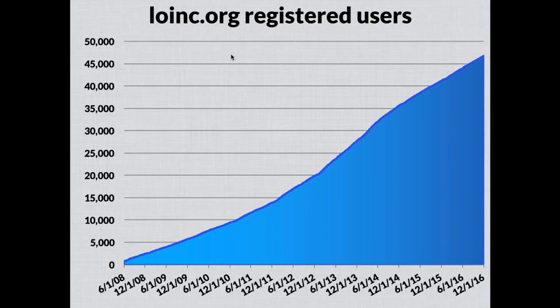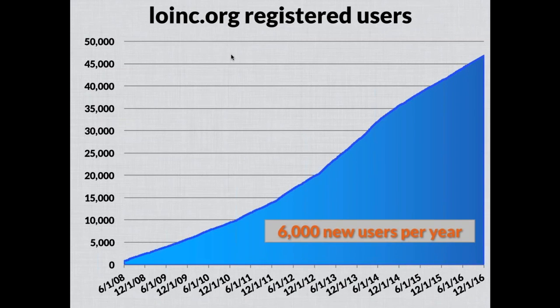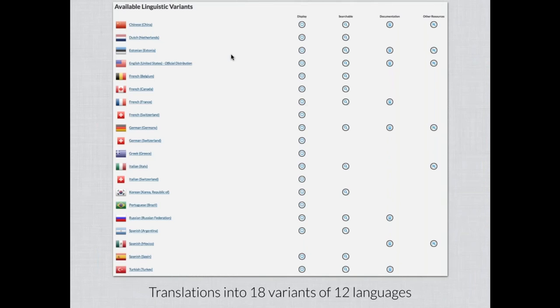This graph shows the overall growth in the number of registered users over time, with roughly about 6,000 new users registered per year. There was a steady trend line from 2008 to about June 2013, and then it tipped up a bit. We continue to see new users come in and that growth trend continues.